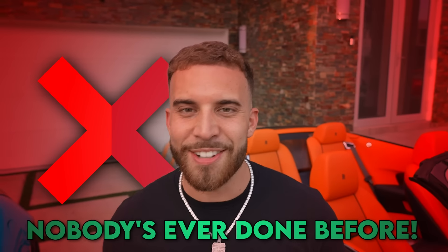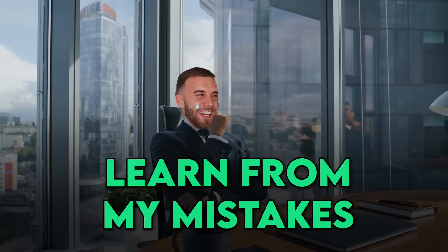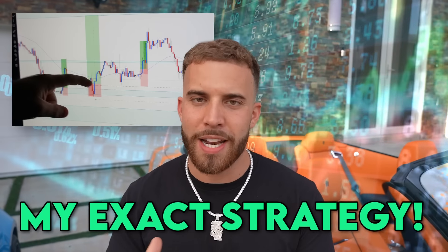We're in week 8 of doing what nobody has ever done before — turning one of these hundred dollars into a million dollars. Absolutely everything is being documented here on my YouTube channel, Instagram, Telegram, and Discord, so not only can you guys learn from my mistakes but you can also copy the trades that I'm taking and see exactly what my strategy is about.